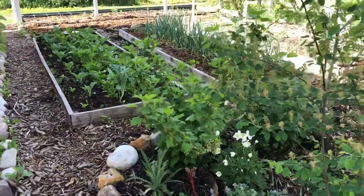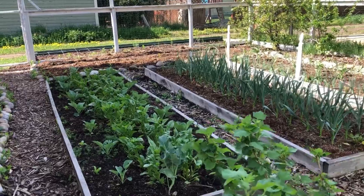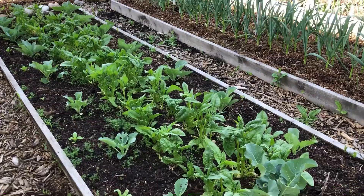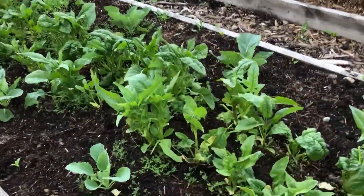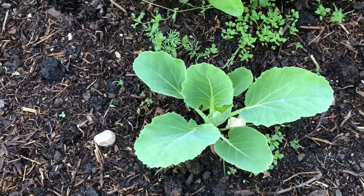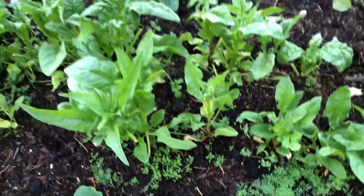The backyard garden is coming along nicely. As always, we are growing annual vegetables here. Here is the overwintering spinach — we have information about it on the blog — and it worked quite well this year again. We are harvesting it here. I planted cabbage that will fill in the space, and there is also dill that went to seed last year.